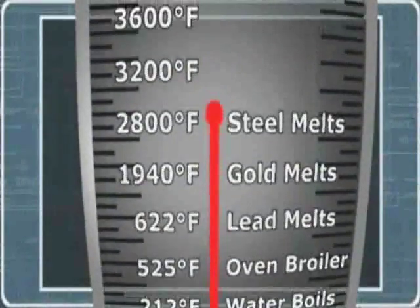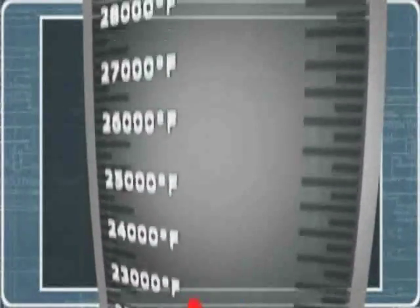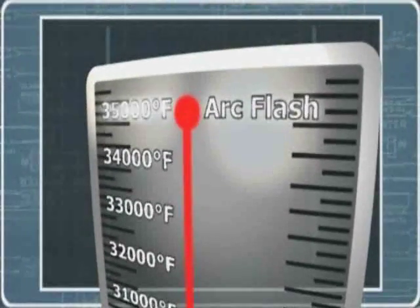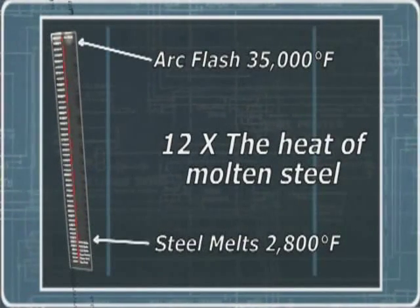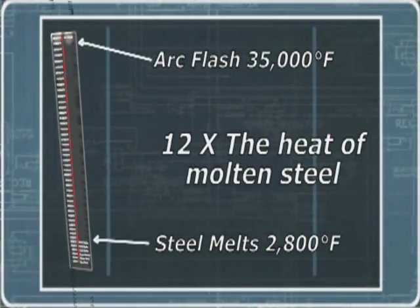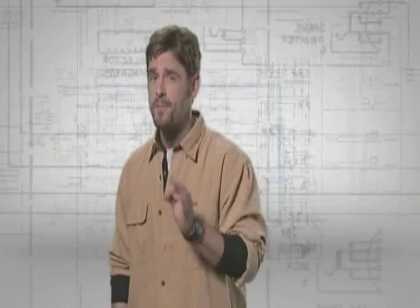The temperature of an arc can reach more than 35,000 degrees Fahrenheit — steel melts at around 2,800 degrees, so an arc flash puts out more than 12 times that amount of heat. An arc flash is characterized by a brilliant flash of light and a loud noise like the sound of an explosion. This flash of light has been responsible for causing blindness, and the blast of sound has caused hearing damage and deafness.